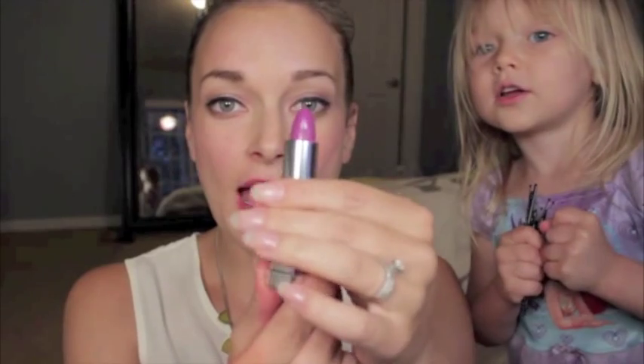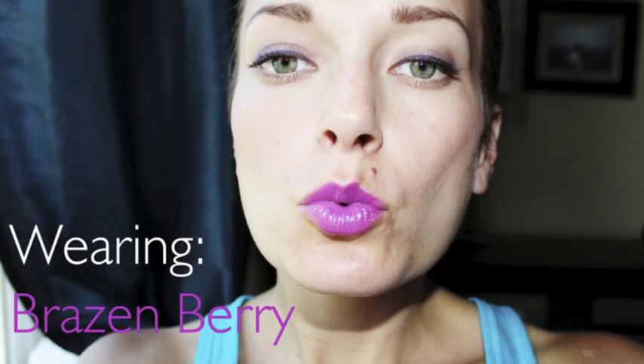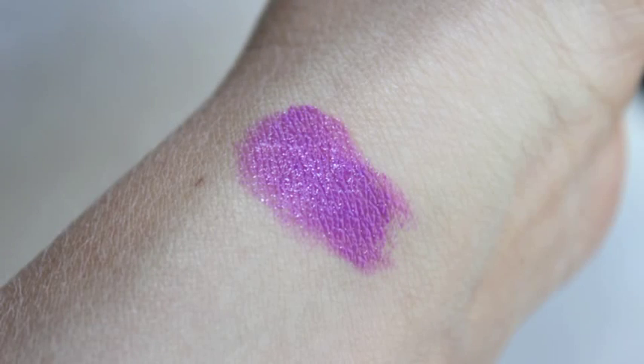The second one that we have is this really pretty purpley color and it's called Brazen Berry. I like this color but I don't love it because it doesn't give off as much pigment as I thought it would. It's not as purpley or as pigmented as I thought it would be, but it's still a really pretty color. If you don't want to go all out in purple, this is a really good option.